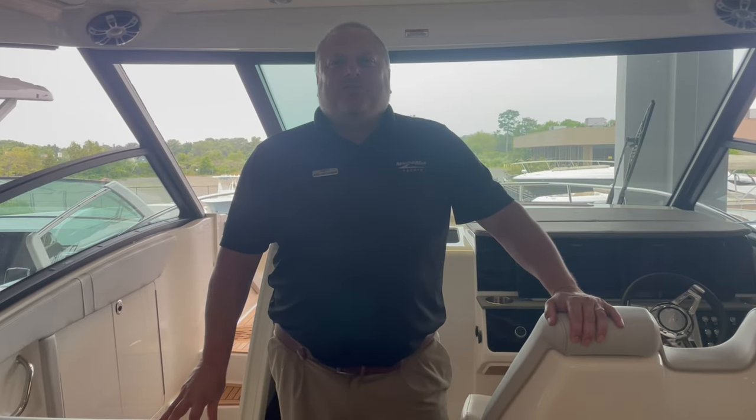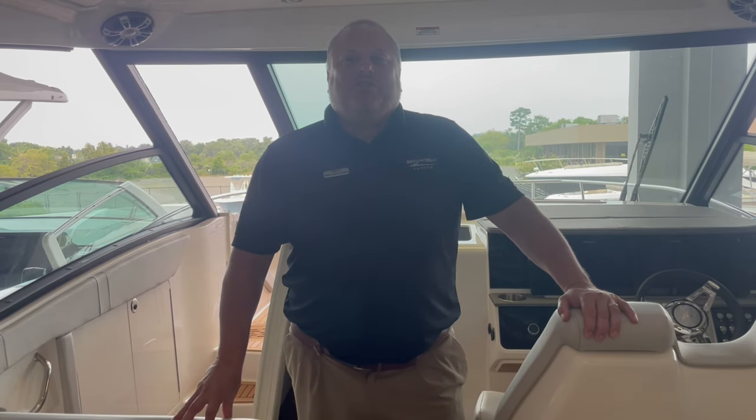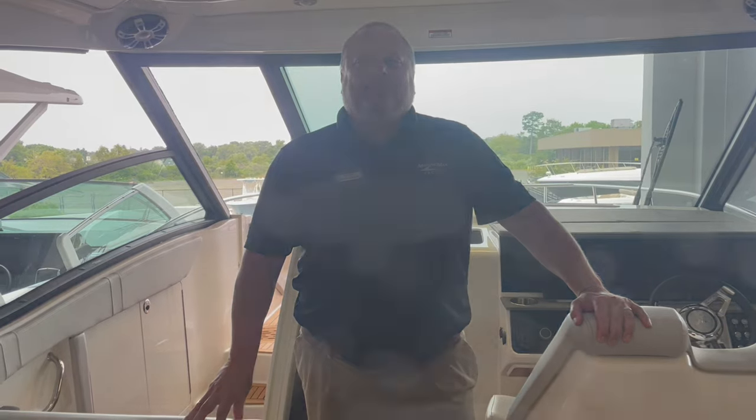That's a quick walkthrough on the 2024 SeaRay 320 Sundancer outboard. If you'd like more information, you can reach me on my cell phone at 207-730-1743. Thank you.